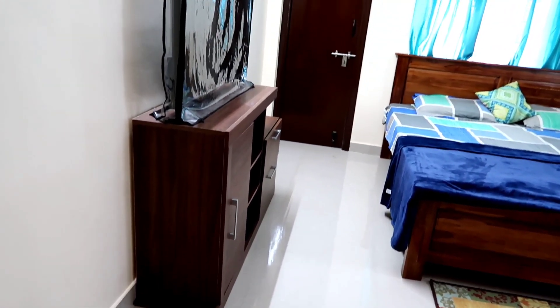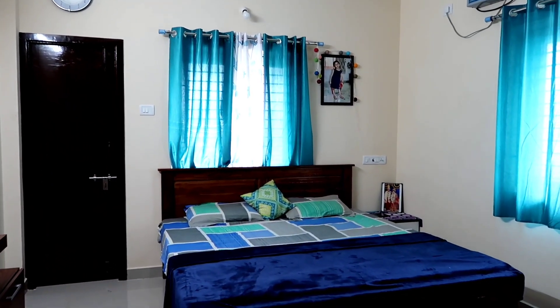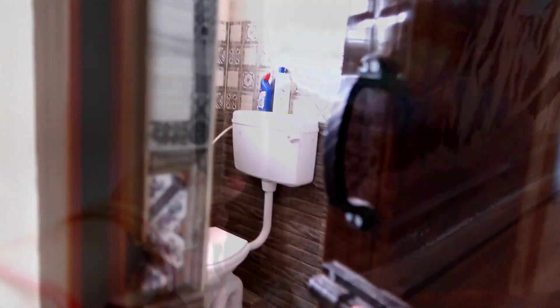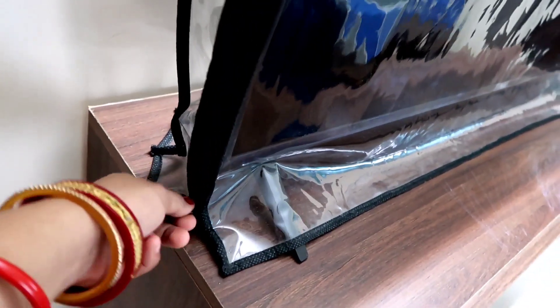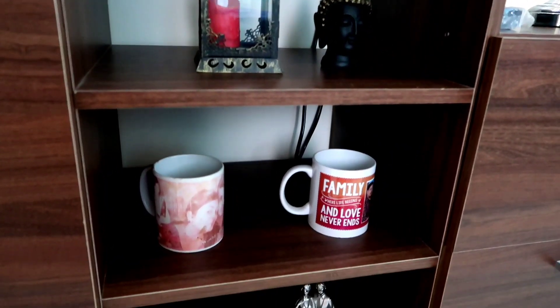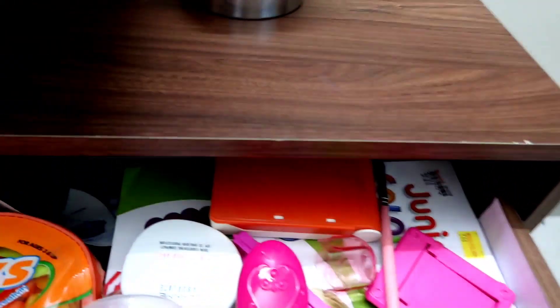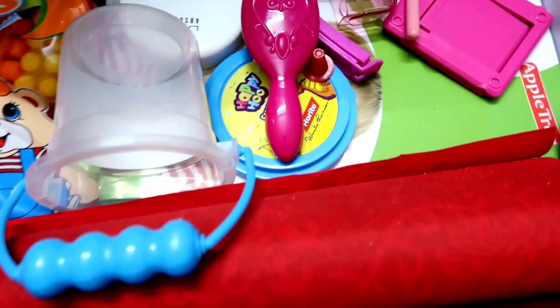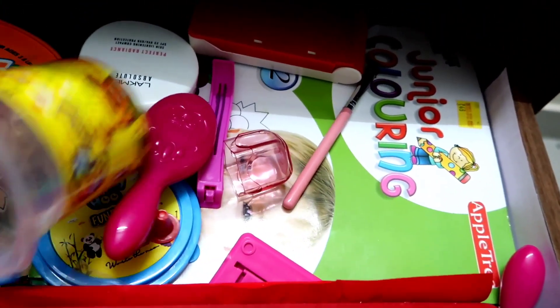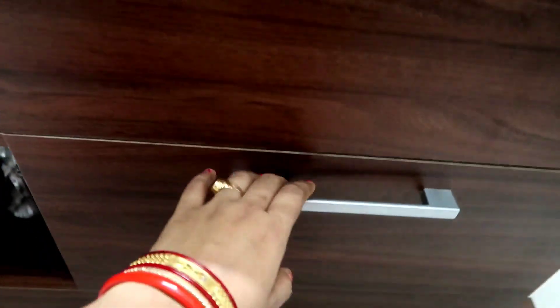There is the bedroom, and this is the second bedroom. I have not kept certain things in this bedroom because it is a small child and everything falls. There is a bathroom and washroom here. A TV stand — a lot of people have asked about it. I have put a table lamp here. I have not put it on the back side because my daughter might fall.